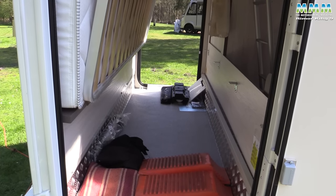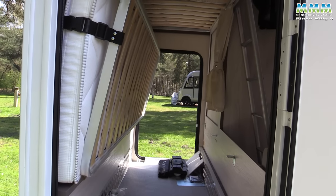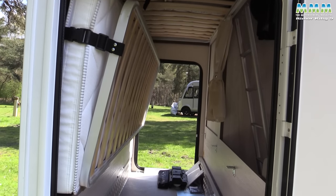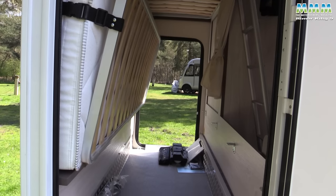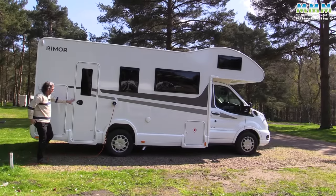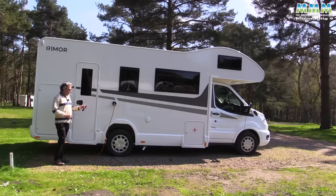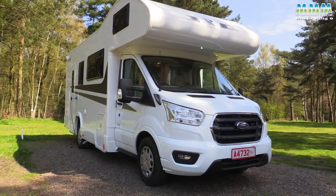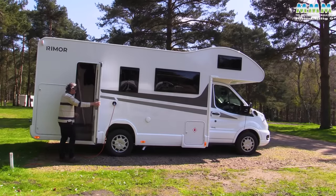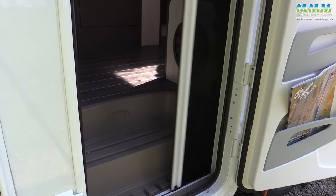The van is a 3.5-tonne motorhome, so you can drive it on a standard car licence, and the payload is a really generous 730kg — which you'll need with four or six people on board. On the offside you've got a full-size loading door with twin locks. The habitation door is not linked to the central locking — central locking does the alarm but not the habitation door, so you do need the key. It has a window, storage pockets on the inside, a fly screen, and a nice low entrance with a double step inside.